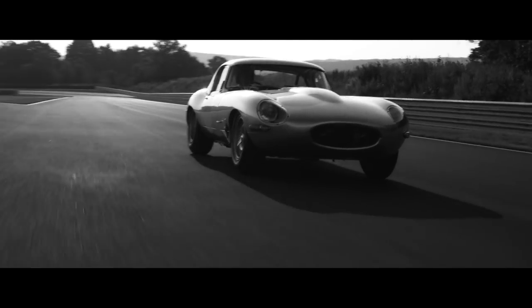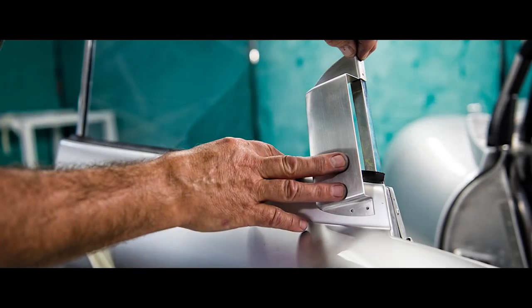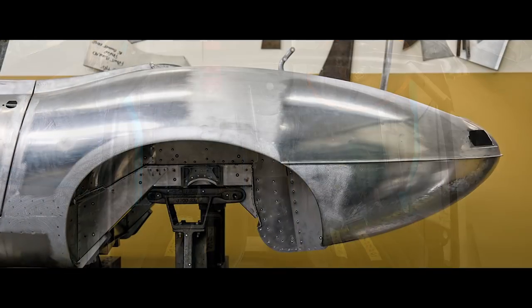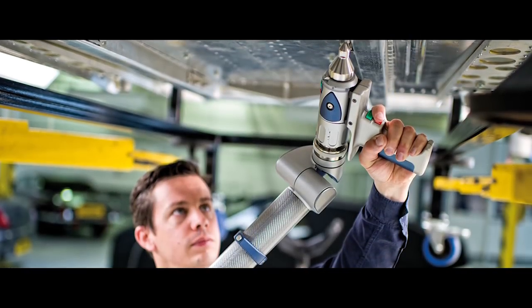Now we are continuing with the production of those cars as the exact essence of what the original cars were, so they'll be identical in every way possible.